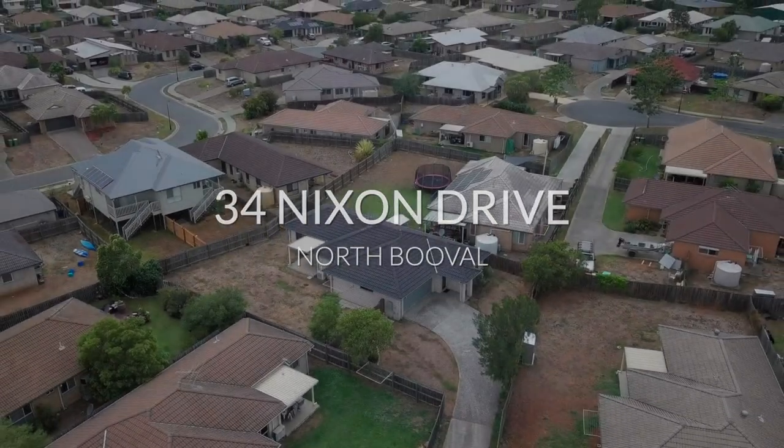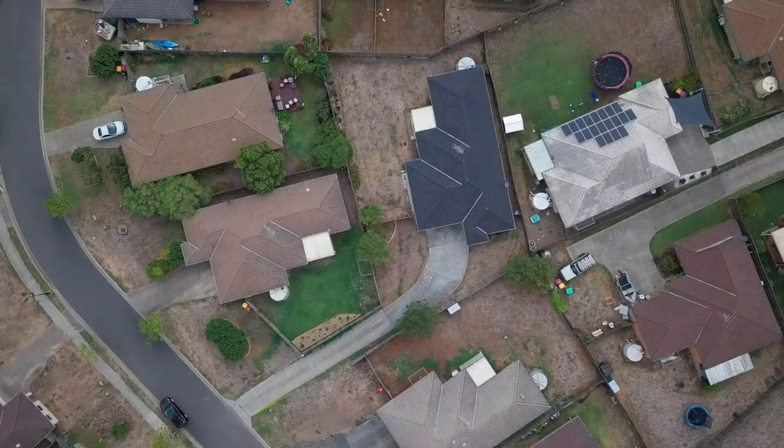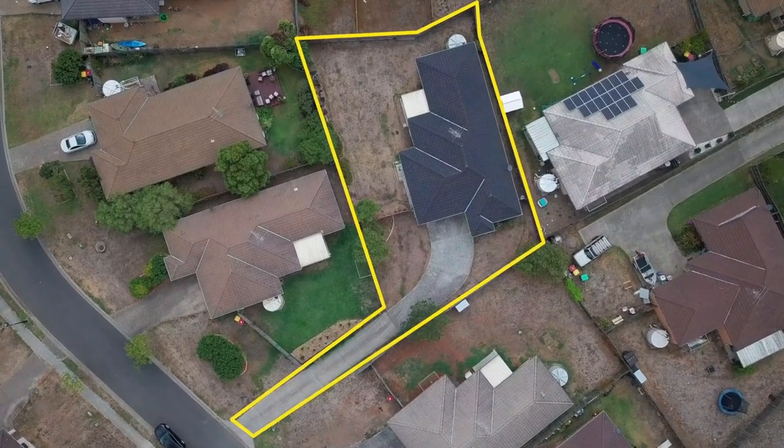Situated on a fenced, battilac-shaped block measuring 771 square metres, this property is located close to schools, shops and transport.